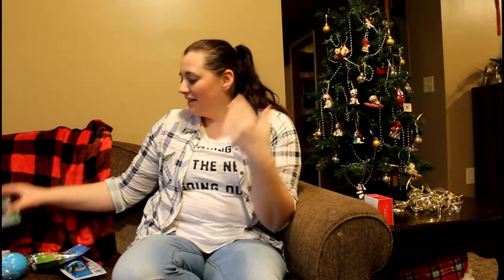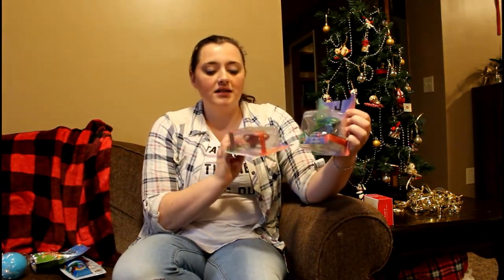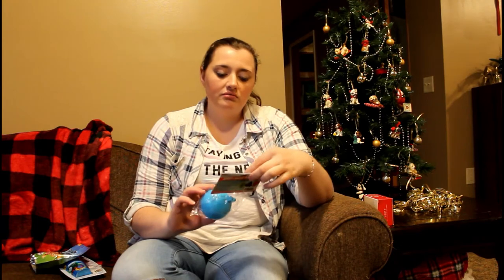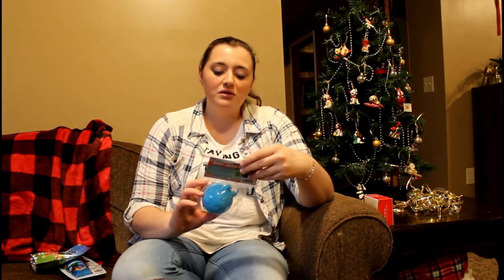He was really into PJ Masks for a while, and at one point Target had their die-cast cars on sale for like two dollars, so I picked up every one they had. I got him the last two for his collection — the Gecko Mobile and the Owl Glider. He had the other three, so now he's got the whole collection.